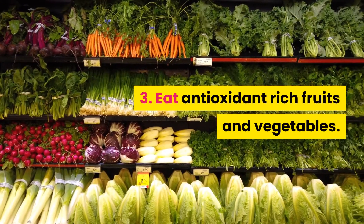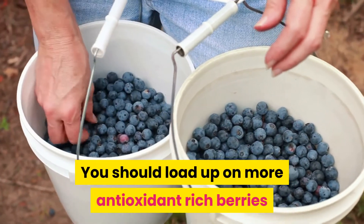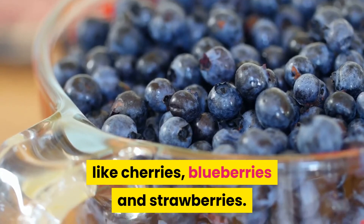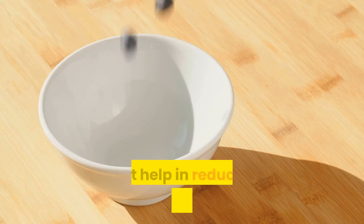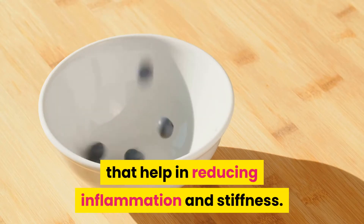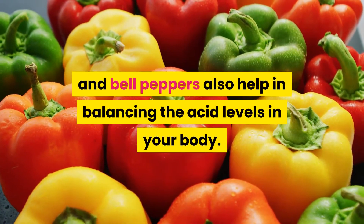Number 3: Eat Antioxidant-Rich Fruits and Vegetables. You should load up on more antioxidant-rich berries like cherries, blueberries, and strawberries. Dark-colored berries contain flavonoids called anthocyanins that help in reducing inflammation and stiffness. Alkaline foods like tomatoes and bell peppers also help in balancing the acid levels in your body.